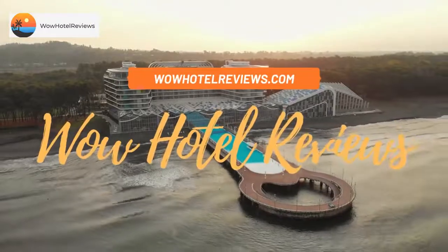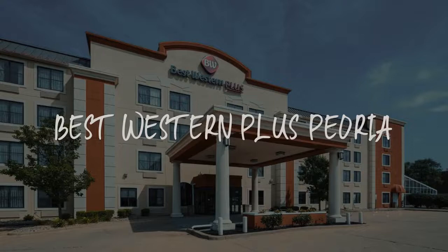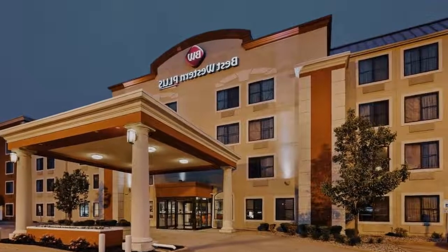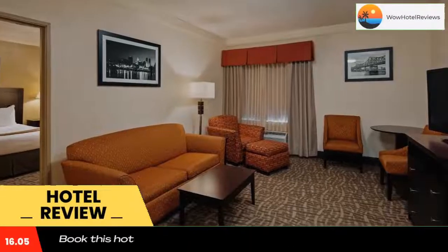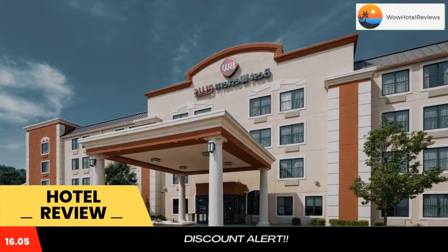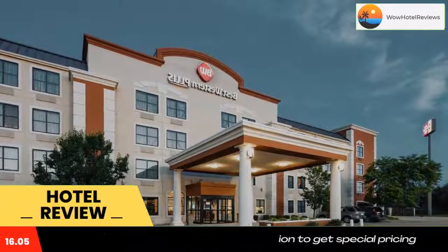Hello guys, welcome to Wow Hotel Reviews. Today I am reviewing Best Western Plus Peoria, a three-star hotel. Please use our booking.com link in the description to book the hotel and get special pricing. Some of the most popular facilities are a swimming pool, pet friendly, free Wi-Fi, free parking, and family rooms.